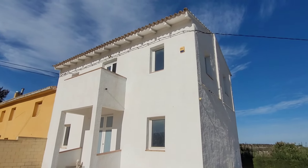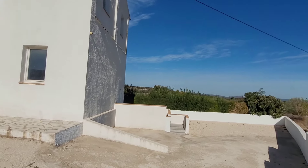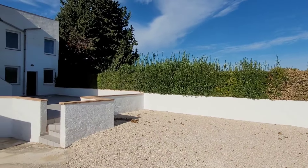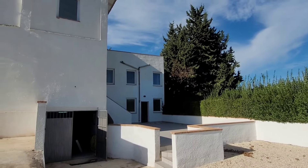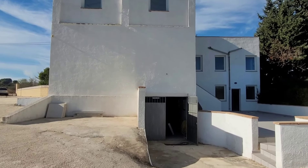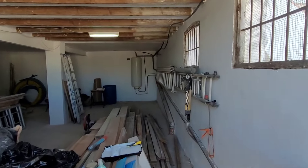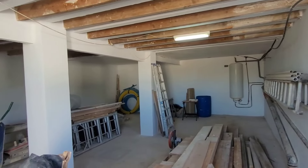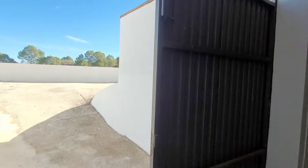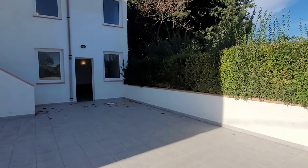Mainly a two-story building with a garage below. Plenty of parking as you can see. We're going to go into the garage and you're going to see it's the whole size of the property — it's a good space. Now it doesn't need to be a garage; it could be more accommodation if you so wish. Coming around, you have this large patio area.